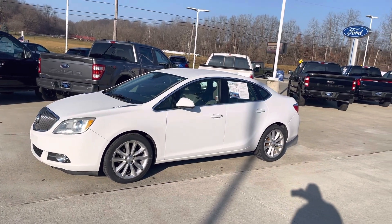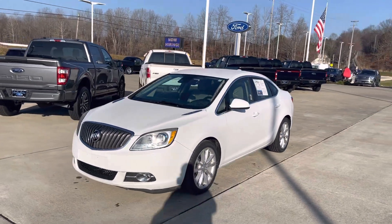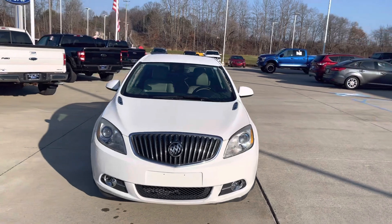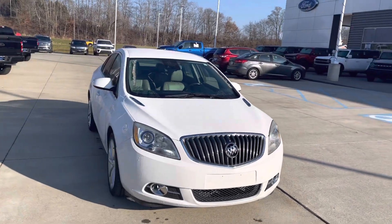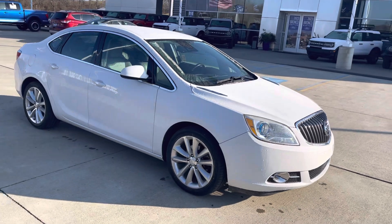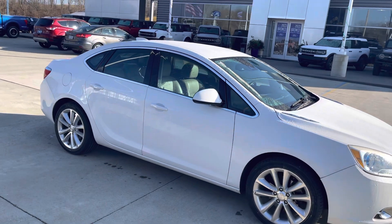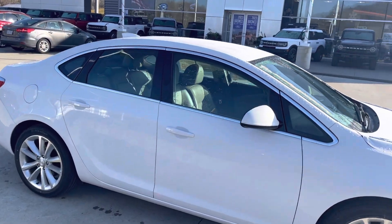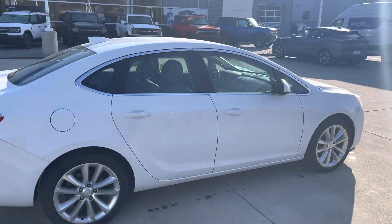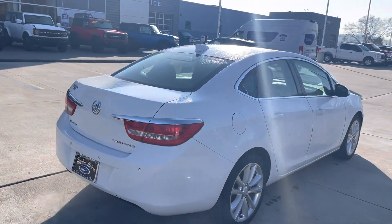Hello, this is Tim at Loud Motors Ford with my 2015 Buick Verano — just drove this thing down the road, runs and drives nice. It's got four brand new tires on it, it's a clean white color, nice shine to it with the nice looking Buick wheels on it. Front wheel drive, four cylinder, averages over 30 miles a gallon. It's got a keyless entry, remote start, and backup camera.